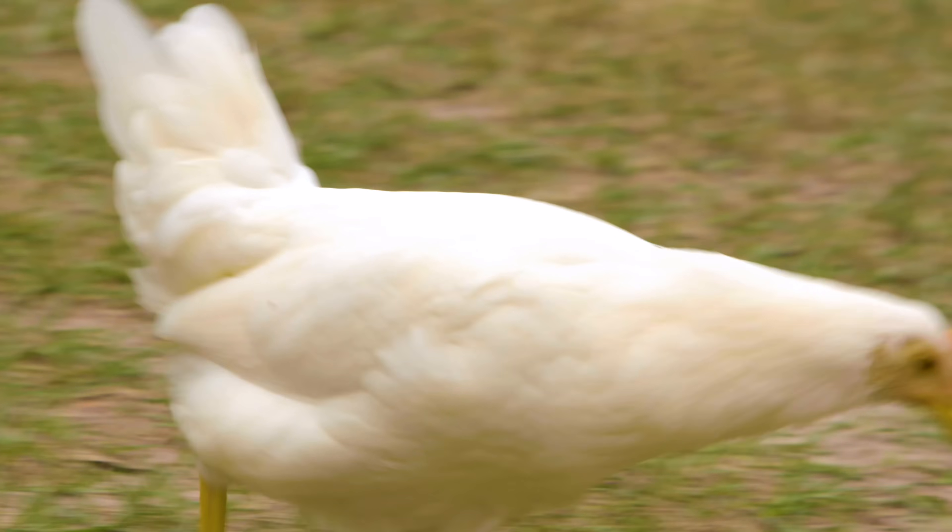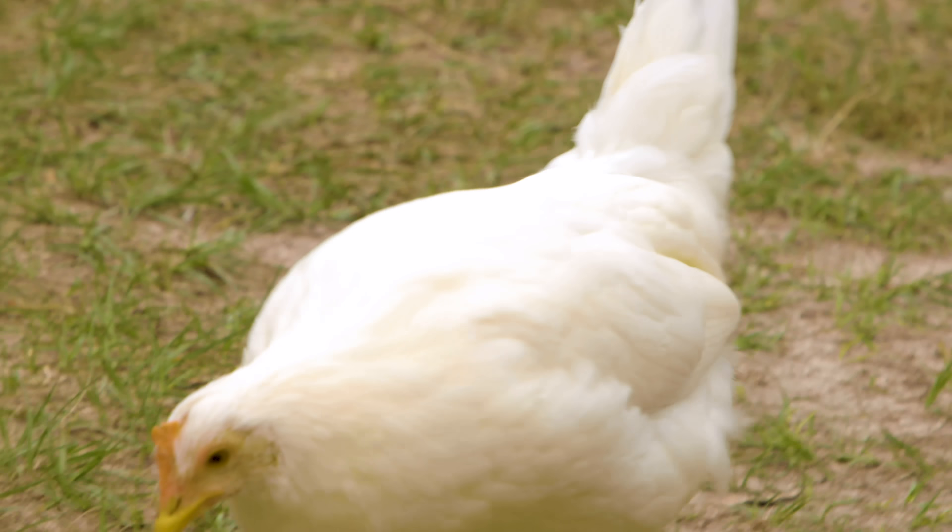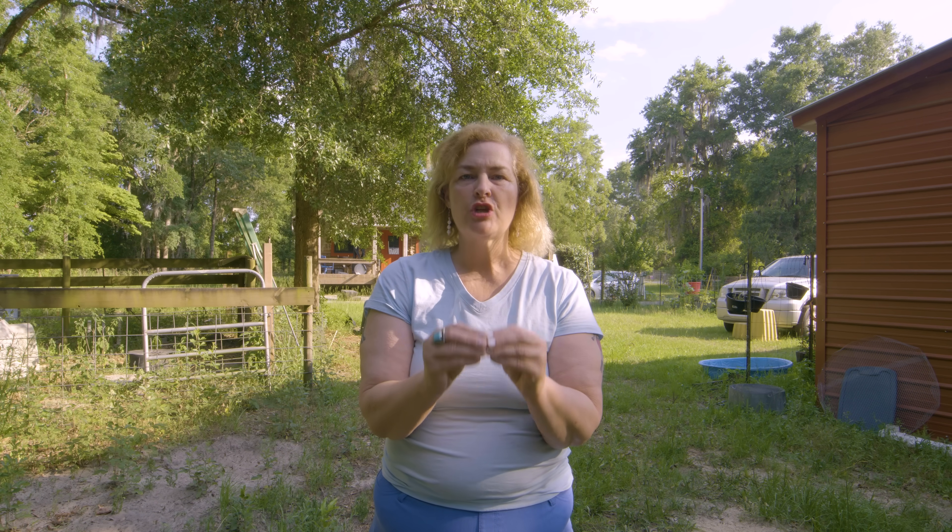The telltale sign that your chickens have worms is that the eggs come out poopy — that's what I've discovered in the past. If there's poop on the eggs, your chickens need to be dewormed. Healthy chickens should lay eggs with a little sheen on the shell; they should be clean. So that's easy to fix — all you have to do is deworm them.